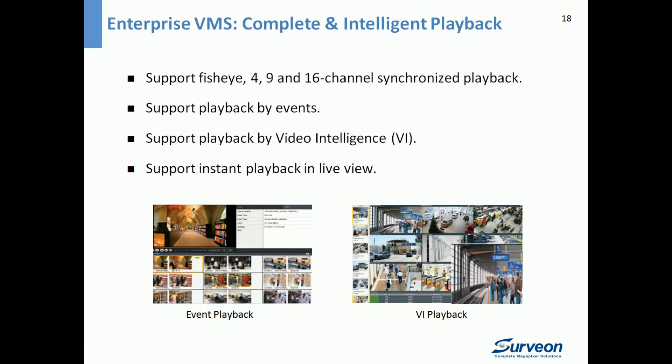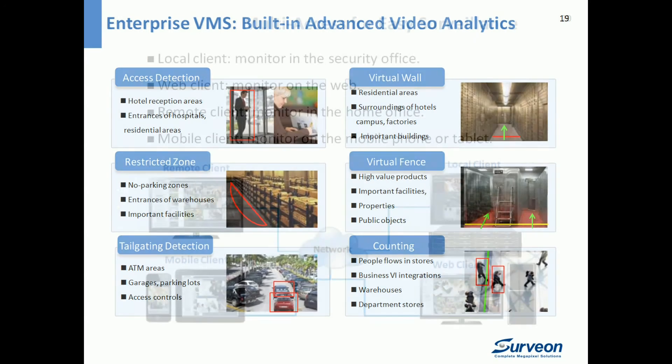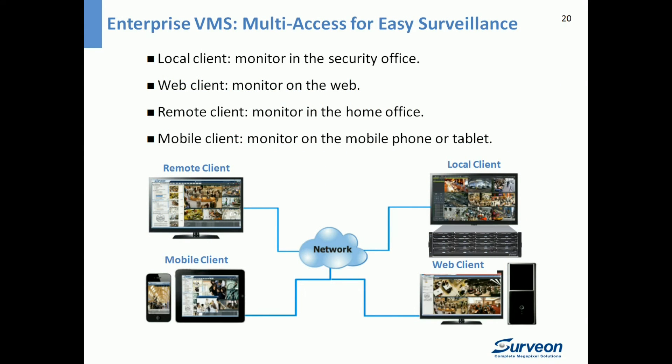The Servian VMS has built-in advanced video analytics with more than 10 detections for a wide range of applications, including motion detection, missing and foreign object detection, intrusion detection, tampering detection, forbidden area detection, virtual fence, going-in or going-out detection, and tailgating detection. It also supports multiple access modes for easy monitoring — local client, web client, remote client, and mobile client on iPhone or Android phones and tablets.